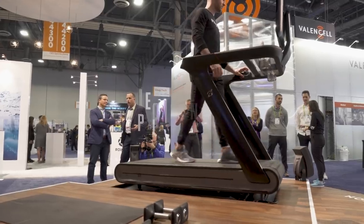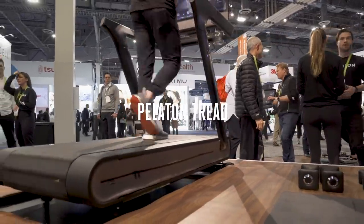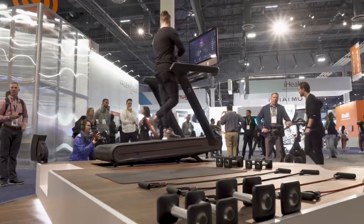By now you may have heard of Peloton's $2,000 internet-connected fitness bike. It's a huge hit among home exercise fanatics. We're here at CES today looking at Peloton's newest product. It's a $4,000 internet-connected treadmill called Peloton Tread. And who better to give me a demo of the new treadmill than CEO John Foley.